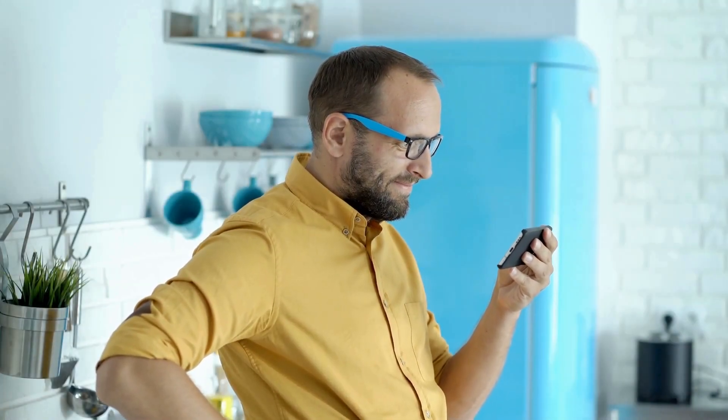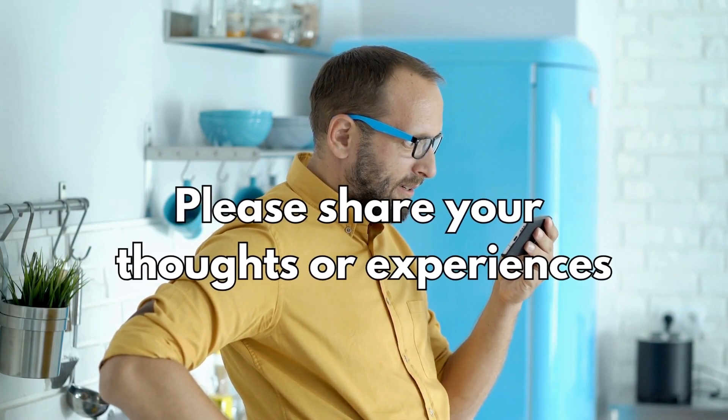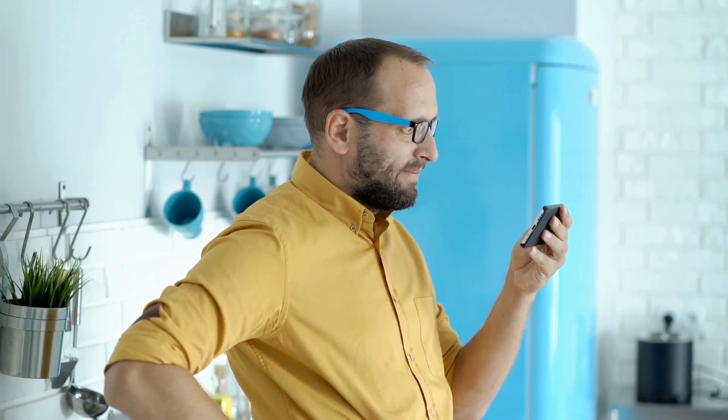I do hope you enjoyed this video. Please share your thoughts or experiences with lacidipine in the comments section below. You can also watch my other videos on how to lower blood pressure naturally. Thank you for watching.